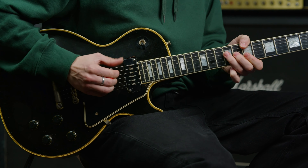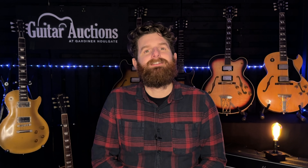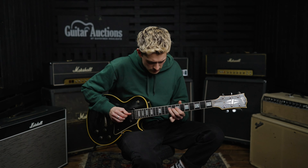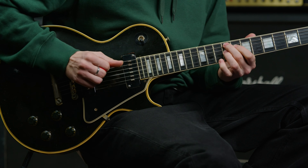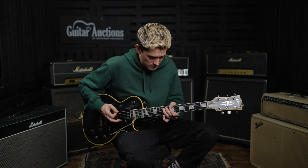Coming in at number eight was another fantastic player's grade guitar: a 1956 Gibson Les Paul Custom, which sold for just over £17,000 all into the buyer. Much like the previous Goldtop, this guitar did have some refinishing but luckily no breaks, and there were other minor hardware issues. This guitar was consigned from a UK deceased estate and went to a London-based collector who particularly liked the fact that it had its original hard-to-find staple pickup.